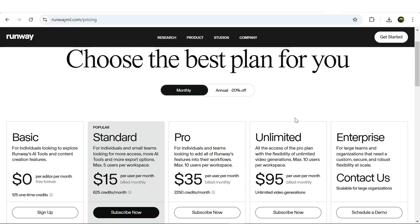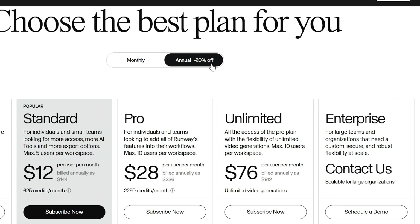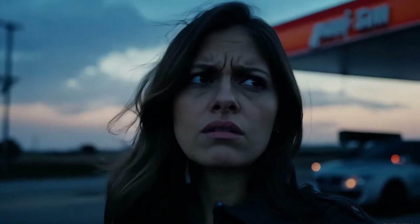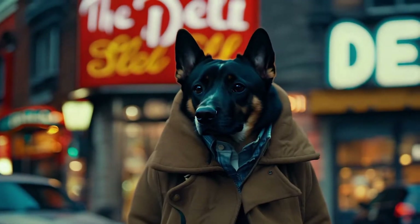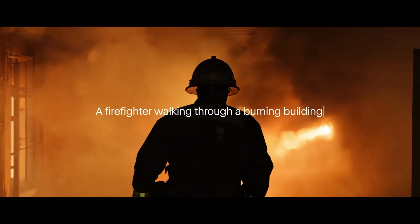Typically, the AI charges 5 credits per second of video creation. If you opt for the premium annual plan at $76 per month, you'll have the ability to create unlimited videos. All in all, I believe it's currently one of the most advanced and professional AIs for film and video production, and it can be a huge help to anyone in the field.